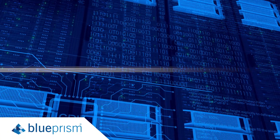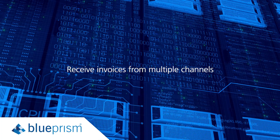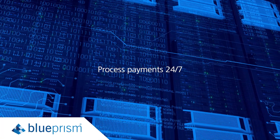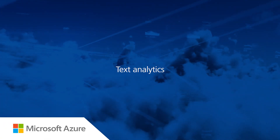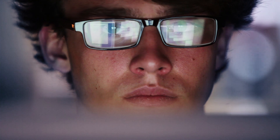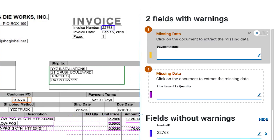Blue Prism's digital workers receive invoices from multiple channels like email and web forms and process payment requests 24-7. Microsoft Azure Cognitive Services augment digital worker skills. A simple human-in-the-loop interface links Decipher to employees to address and correct anomalies.